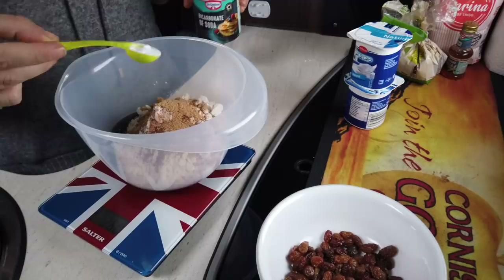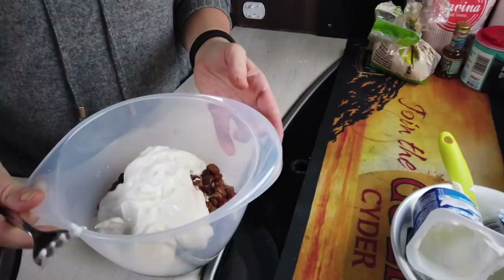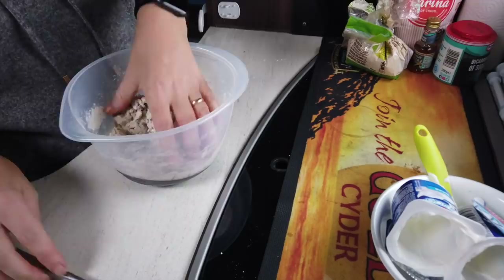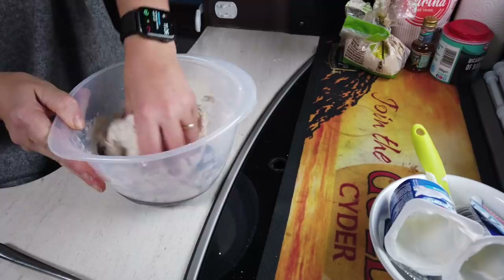250 grams of flour in the bowl, cinnamon just goes in, a little bit of vanilla — maybe five or six drops. Sugar, the bicarbonate of soda, pre-soaked sultanas so they're nice and juicy, Spanish Greek yogurt — and literally mix it all up. It comes up into a dough really quickly so you just kind of mix it with a fork to save your hands from getting really messy.